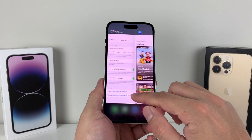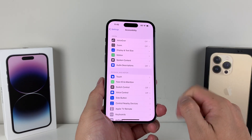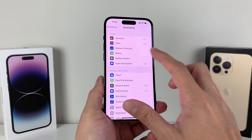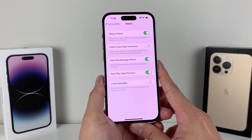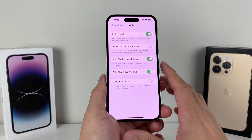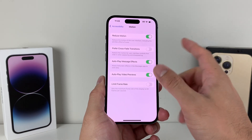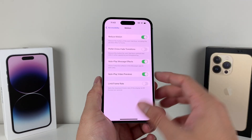The next thing to check in Settings is Accessibility. In Accessibility, you'll see a bunch of options — the one we're looking at is Reduce Motion. Make sure that this is turned on. Reduce Motion reduces all those animations that are happening on your phone, which is great to have if your phone isn't slow. But if your phone is slow and you're having those issues, I recommend enabling this and seeing if you notice improvement. I tend to find that reducing motion helps with your phone speed as well.